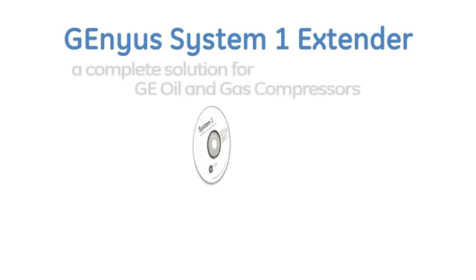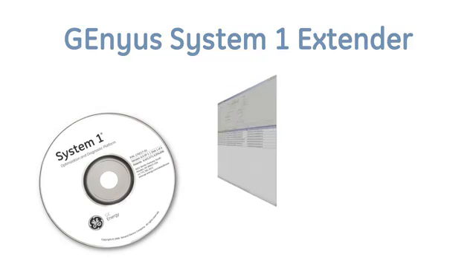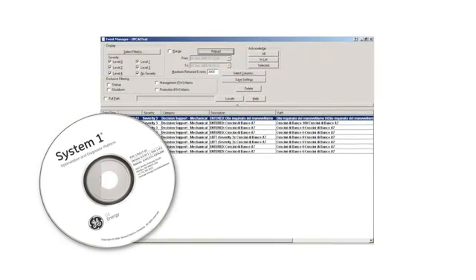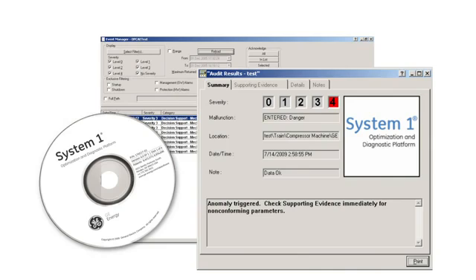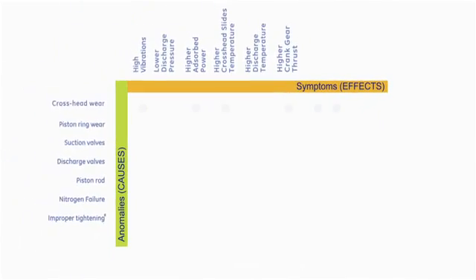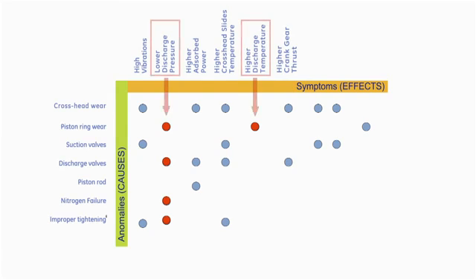We're proud to introduce a complete solution for GE Oil and Gas compressors with our integration of System 1 software into the Genius solution. The Genius System 1 System Extender provides anomaly detection by leveraging OEM design and performance expertise — something no other vendor in the market can offer today. Genius quickly detects abnormal compressor behavior and reliably predicts future performance deviations, managing approximately 10,000 associations between individual parameters, correlating more than 100 symptoms and diagnosing 50 different anomalies in critical components.